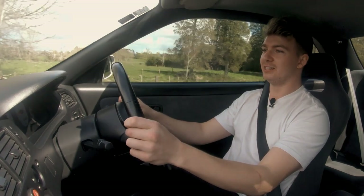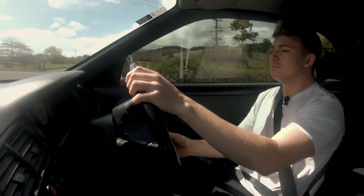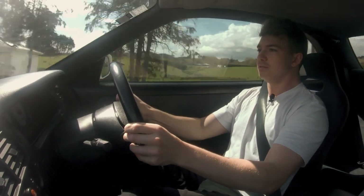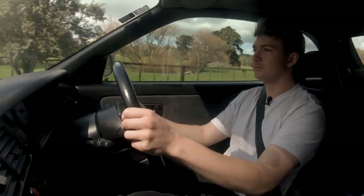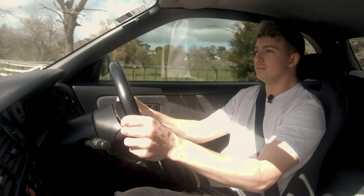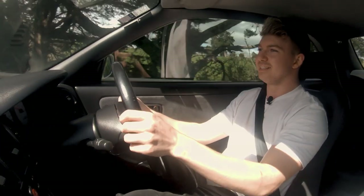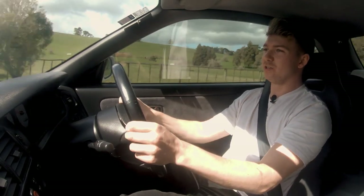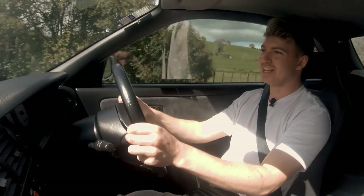We're just ripping this thing through the back roads now and it is going. It gets a tiny bit swirly when you really get up into the 7,000-ish RPM range — it gets a little bit light in the front with all that power being put down. But it just goes and goes and goes.